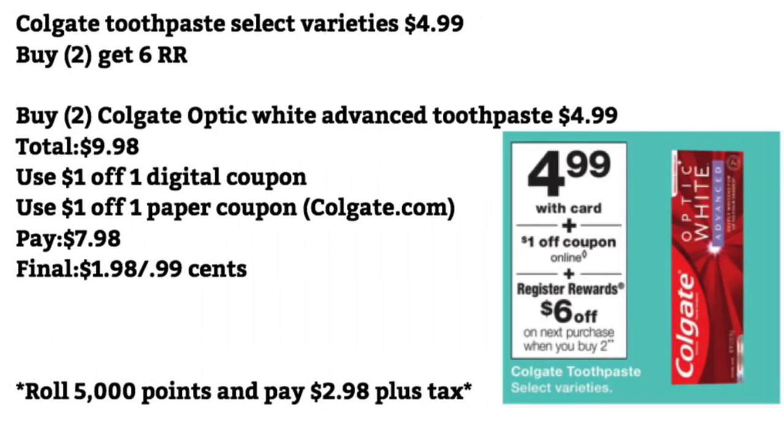Colgate Toothpaste — select varieties are $4.99, and when you buy two, you get a $6 Register Reward. Buy two of the Colgate Optic White Advanced Toothpaste for $4.99 each — that totals $9.98. Use a $1 off one digital coupon for one and a paper coupon from Colgate.com. Pay $7.98 — final cost will be $1.98 for both, or $0.99 each. Or you can roll 5,000 points and pay $2.98 plus tax.